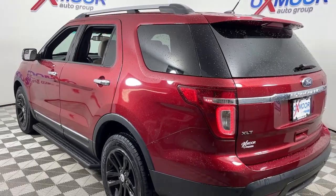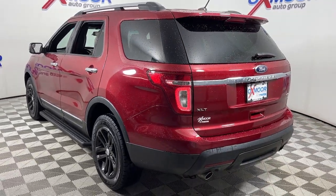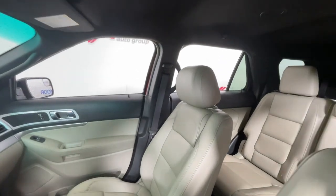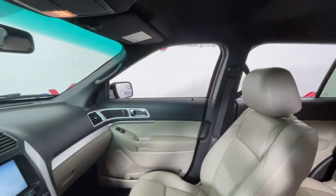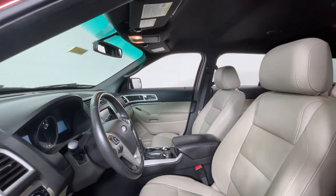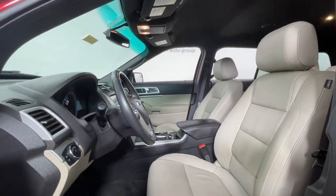Here's an Explorer that brings an uncompromising spirit to all your adventures. Behind its commanding stance, you'll find a refined, comfortable driving experience, available options that let you customize technology and capabilities, and rugged mid-size SUV versatility.